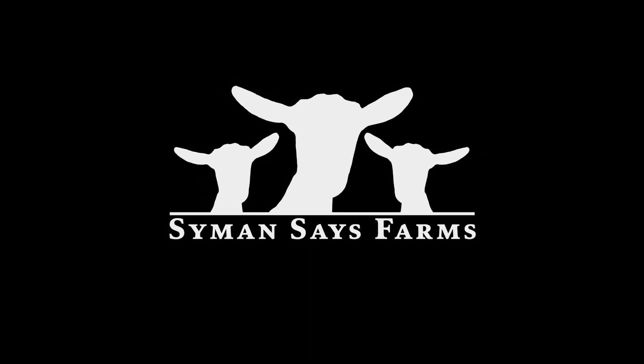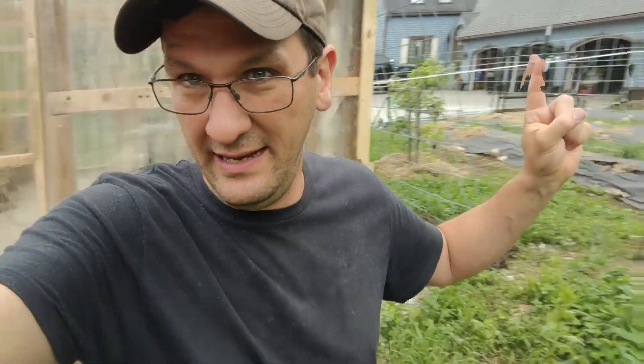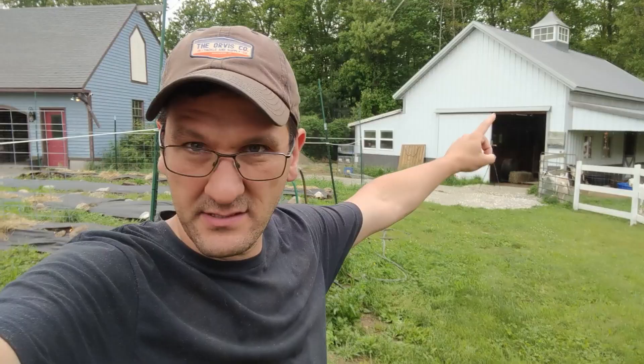Good morning! Aaron here from Simon Says Farms. Today is the day we break ground and get electricity all the way out to House of Pi — that's the teenage goat barn, 300 feet away from Cassie's Castle.